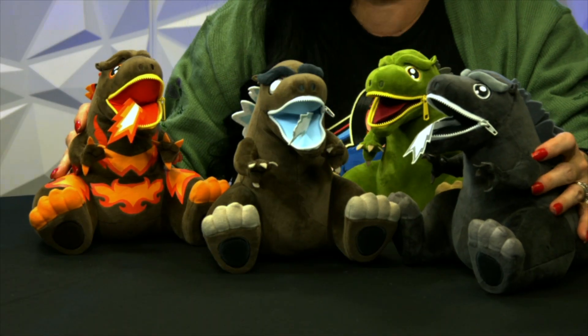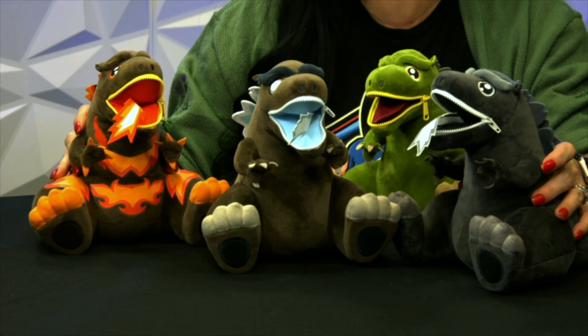So these are all about eight inches tall. And let me tell you, I cannot believe destruction can be so adorable. So these are previews exclusives, which means you can find them at your friendly local comic shop or toy store.